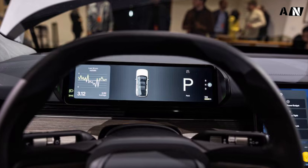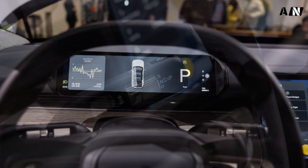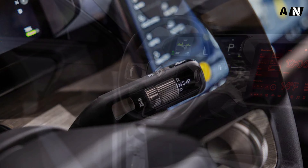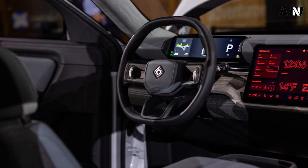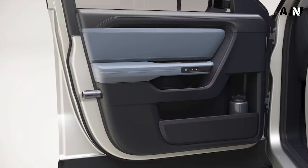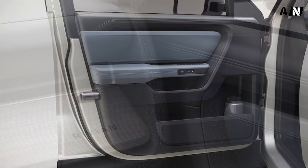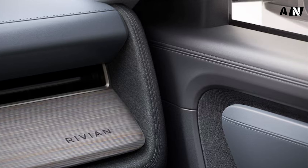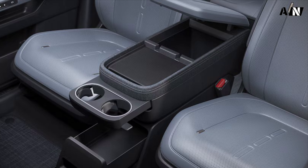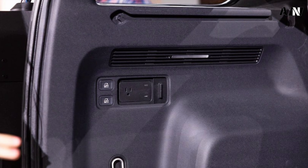The R1S is available in dual and quad-motor configurations, but the R2 will offer single-motor rear-drive, dual-motor all-wheel drive, and tri-motor all-wheel drive, with two motors on the rear axle and one on the front. Rivian says the tri-motor R2 can rip to 60 mph in less than 3 seconds. Those motors are powered by a structural battery pack that makes up the R2's floor, and Rivian says every motor configuration will deliver over 300 miles of driving range.